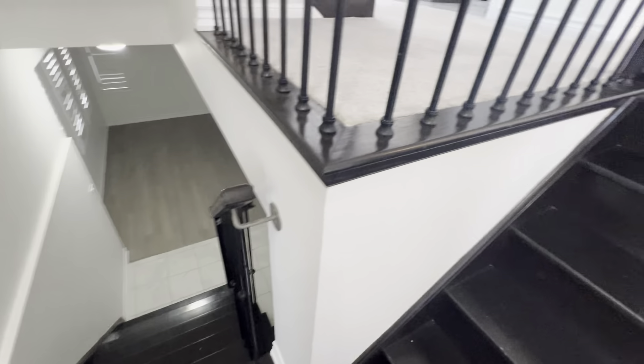Let's have a look at the powder room here. Good-sized powder room.